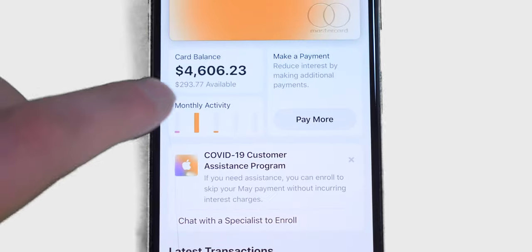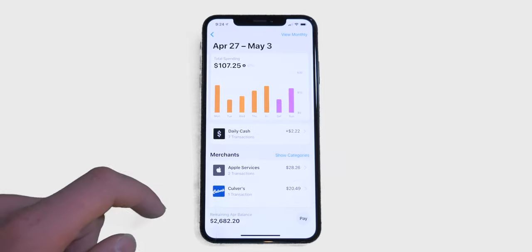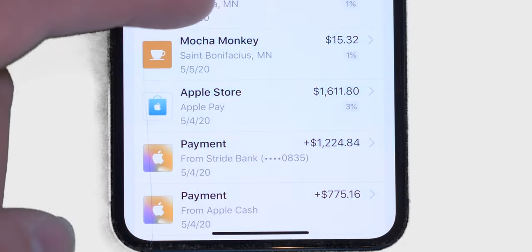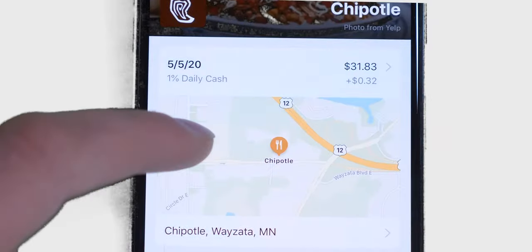It's never been easier to manage your spending, with transactions categorized by week, month, and even by merchant. Not sure where a transaction came from? Maps will show you where.